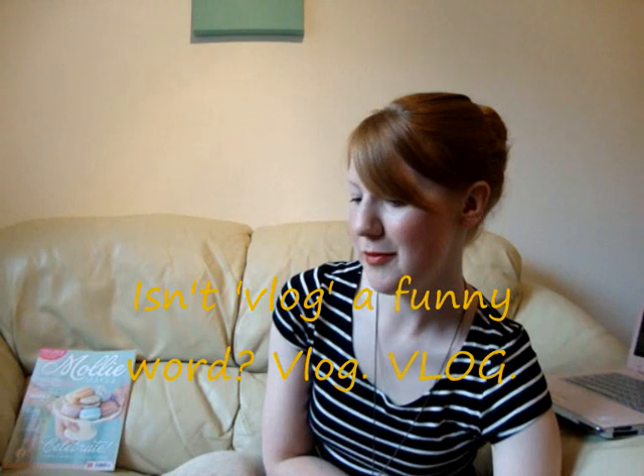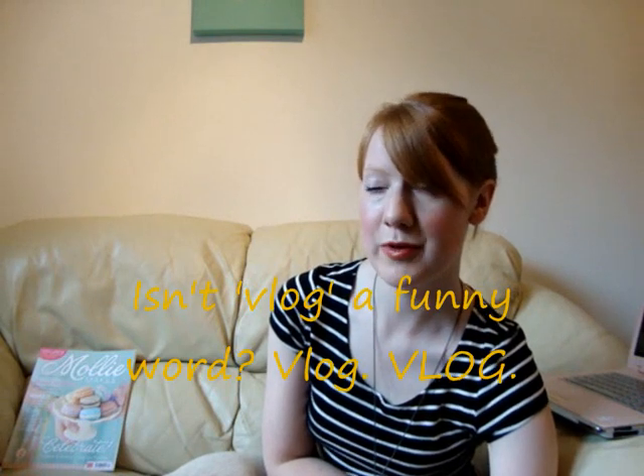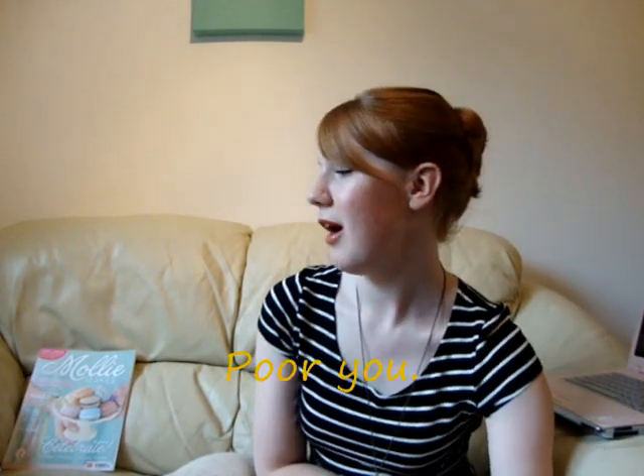I don't normally do vlogs. I much prefer written blog posts rather than vlogs. But I thought it's been a while since I've shown you myself. Hello.